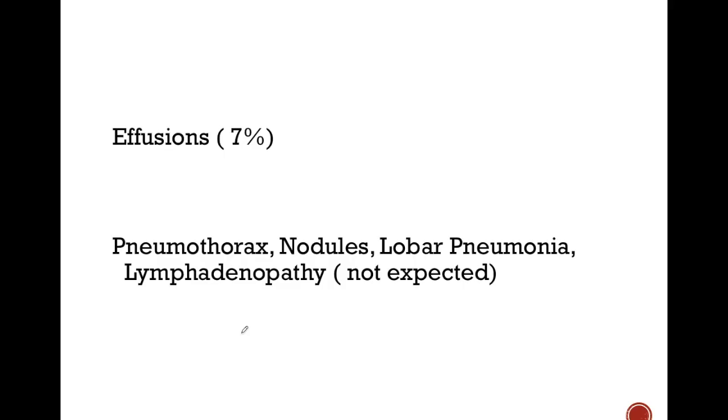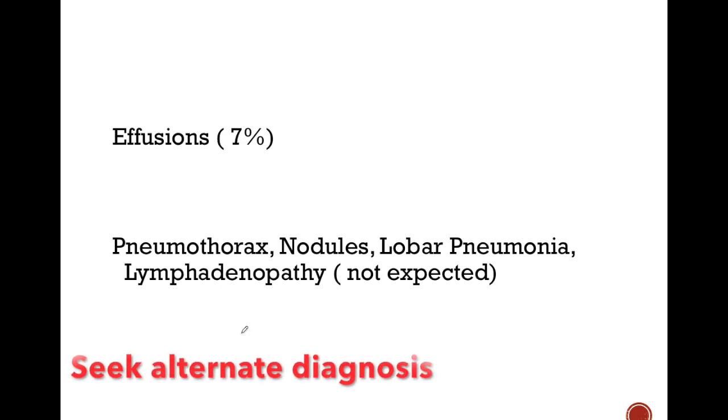We may also encounter effusion in 7% of cases. Pneumothorax, nodules, lobar pneumonia, lymphadenopathy, and cavities are not commonly encountered in COVID-19 cases. When you see these findings, we should look for an alternate diagnosis.